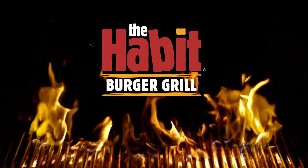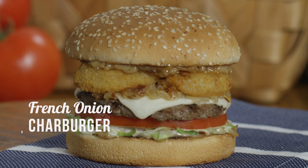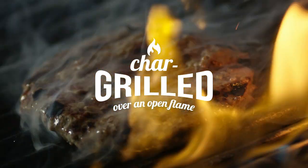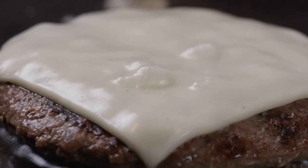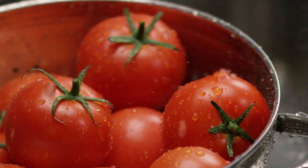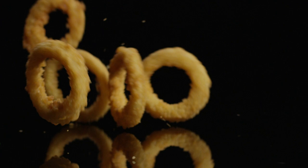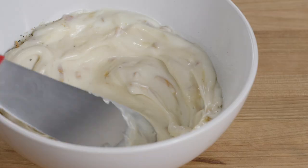What's new at the Habit Burger Grill? The new French Onion Char Burger. 100% fresh char-grilled beef patties seared to perfection. Melted cheese, crisp lettuce and ripe tomato, caramelized onions, two golden brown onion rings, and our house-made French onion sauce.